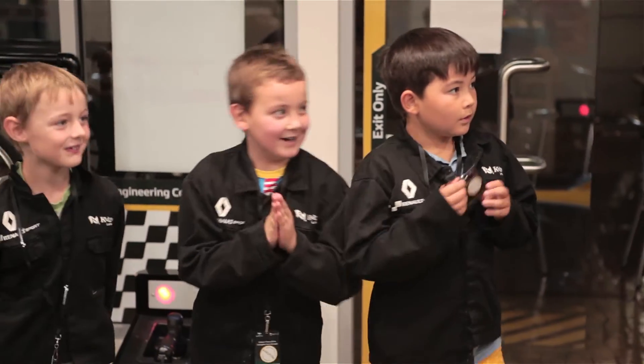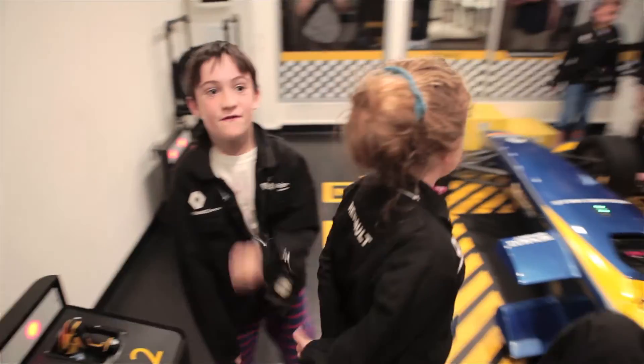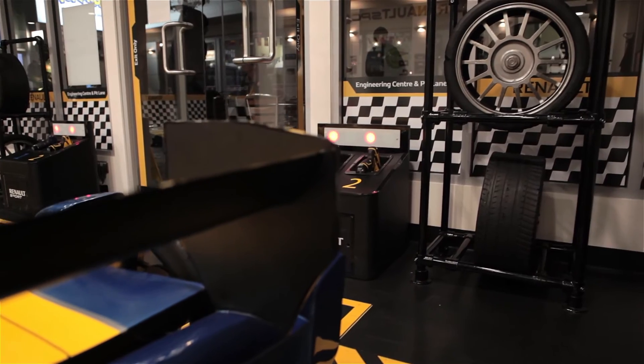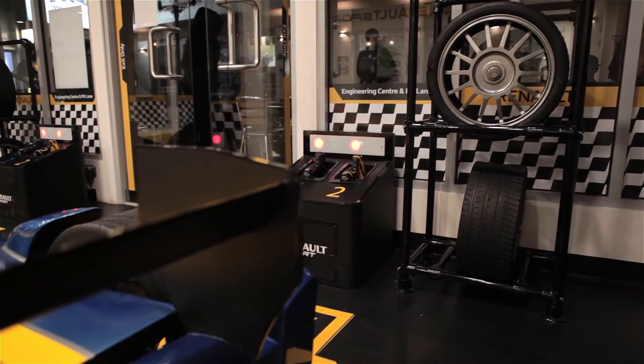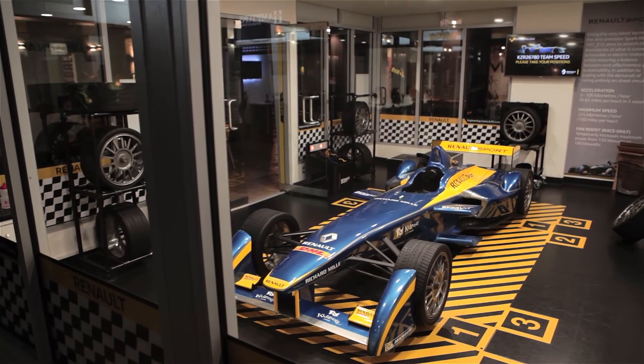The team's time is then displayed over the Pitlane and their time is added to a daily leaderboard which they can check online when they get home. The activity teaches children collaboration, communication, critical thinking and motor skills. And the embedded creative technology facilitates this to happen automatically and seamlessly.